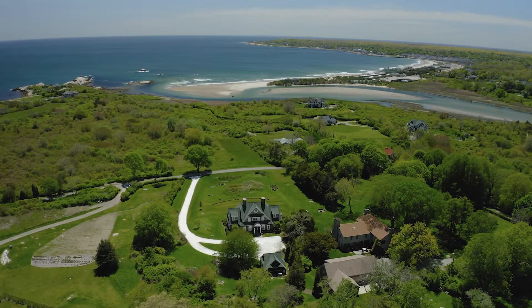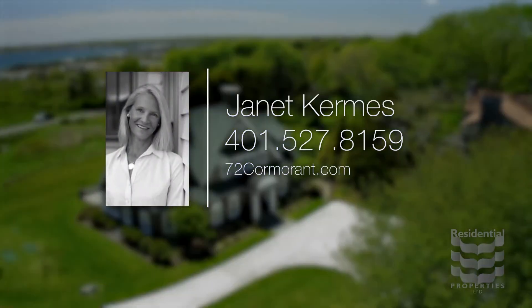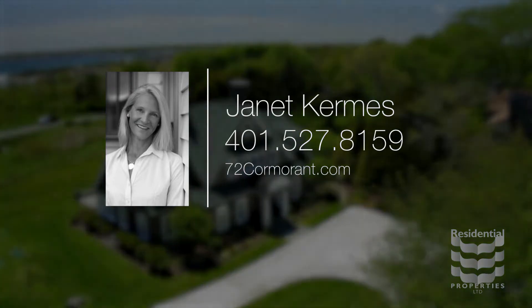For more information, please visit the property website or call Janet Kermis at area code 401-527-8159.